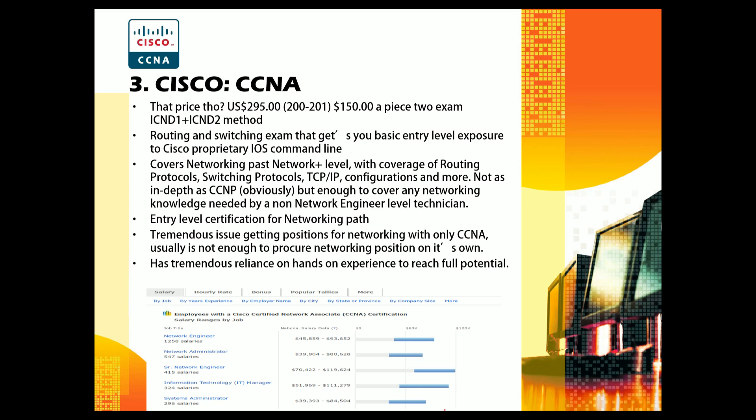If you have your CCNA and you're not a dedicated network engineer, you'll probably have as much networking knowledge as you need to do your job and quickly route issues to the right team. The CCNA has a lot more bang for its buck compared to Network+ and looks better on your resume. However, getting networking positions with only a CCNA is very difficult — it's usually not enough on its own.